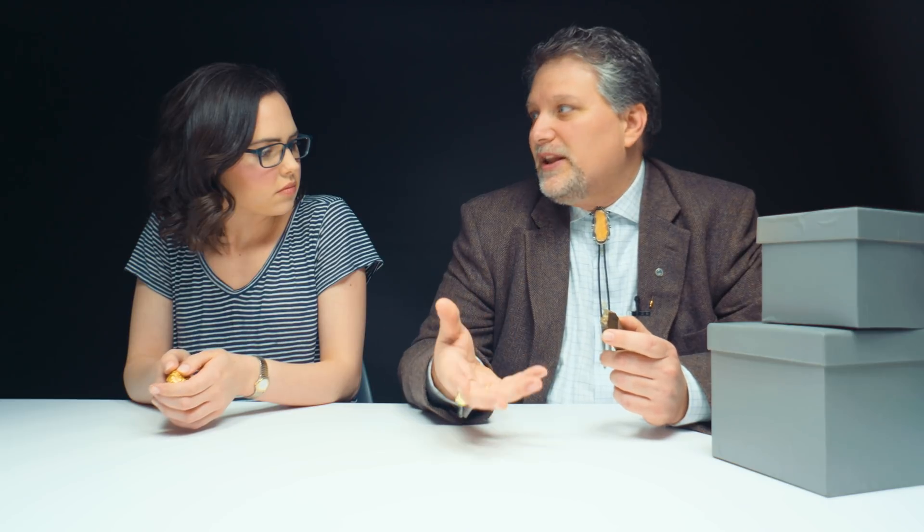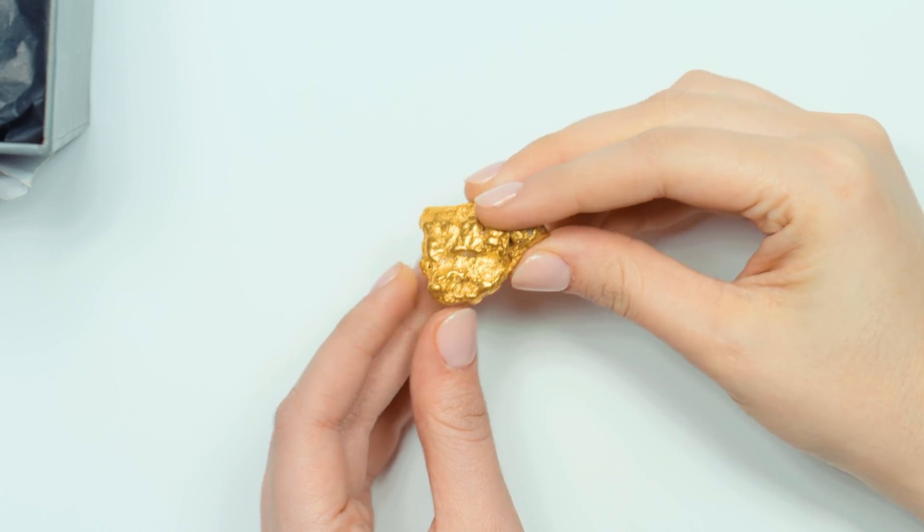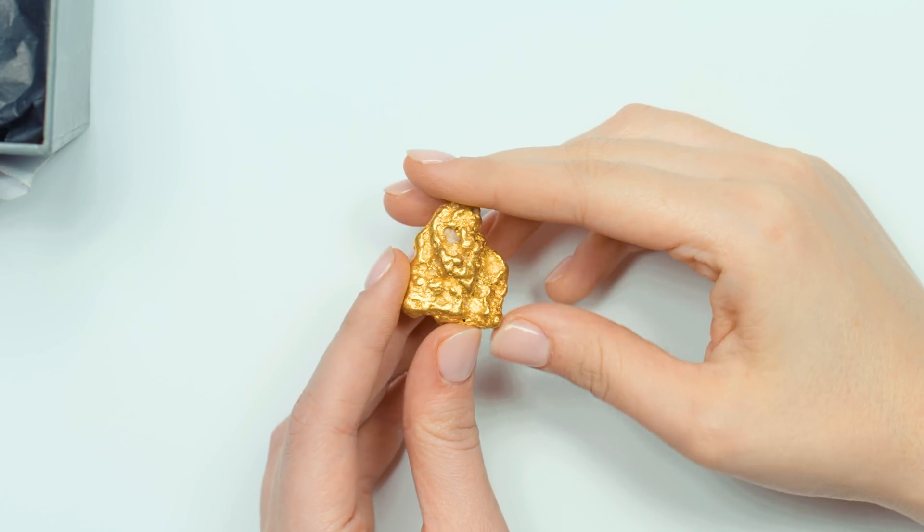When gold is alloyed, you take pure gold and then combine it with different parts of, in 14 and 10-karat gold's case, silver and copper. Since you're using a white metal to alloy with the gold-colored metal, it actually lightens it up. You'll typically notice that 10-karat gold is often a much brighter yellow because of the higher silver content than 14-karat gold. And 18-karat gold is usually more rich in color than 14-karat or 10-karat gold.